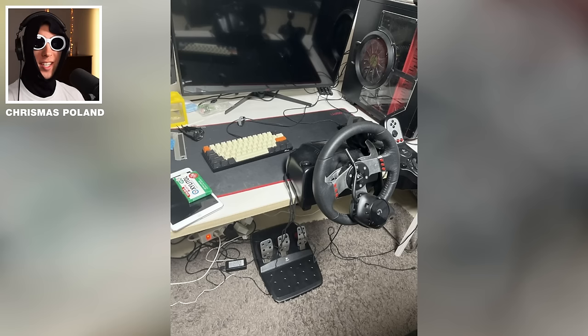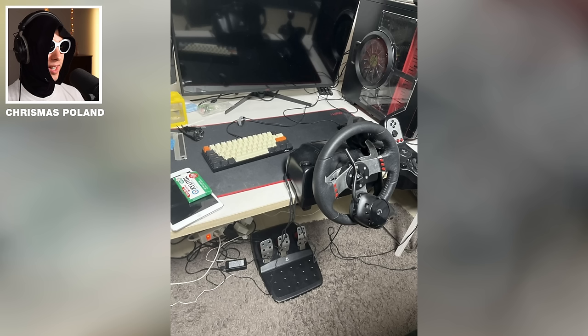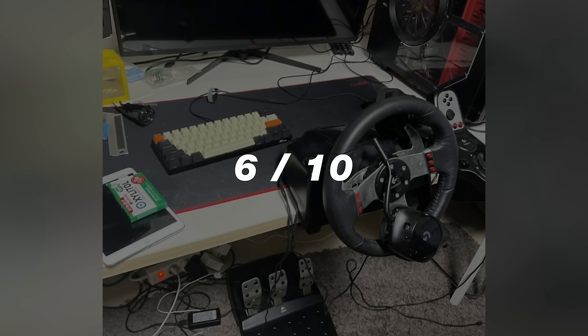Now with the world's largest intake fan — bro has the first 49-inch ultrawide setup. Another G27, very good. Cables are kind of a mess. I'm wondering, what is that thing attached to the wheel? I don't even know. It looks like a walkie-talkie or something. 6 out of 10.